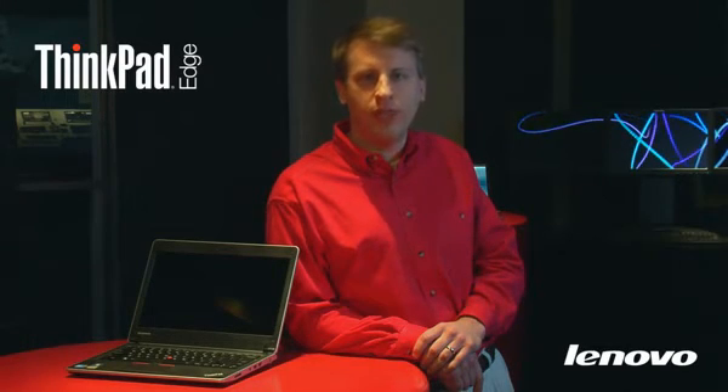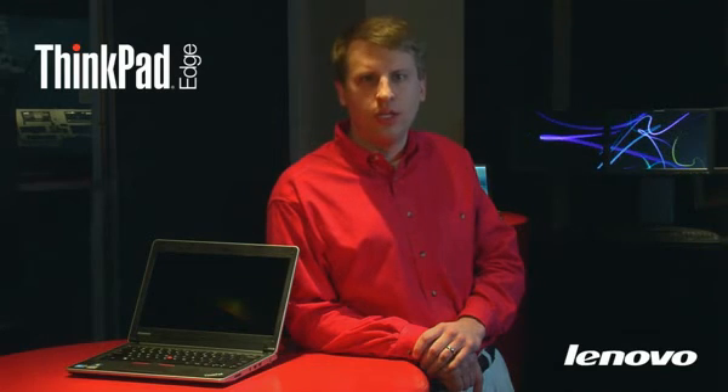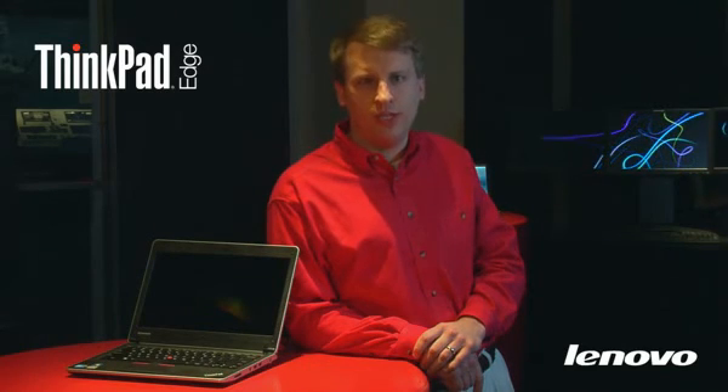The ThinkPad Edge also features peace of mind through Lenovo's ThinkVantage technologies. Some of these same tools — Power Manager, Rescue and Recovery, Access Connections, among others — are the same as found on our classic ThinkPad systems. Most of our competition likes to tout that they have clean preloads, but if you choose a ThinkPad with Windows 7, you'll automatically get our enhanced experience, providing possibly the fastest Windows 7 experience on the market, even with these tools loaded.